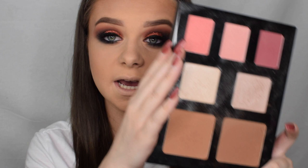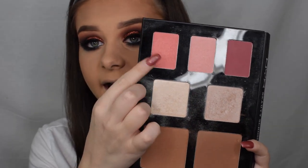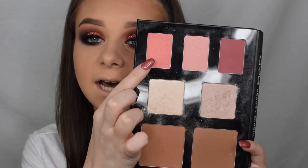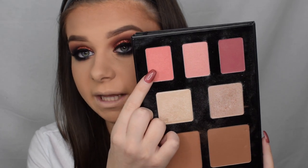Now that I've bronzed my face, I'm taking the blusher side and this shade here — it's a nice peachy tone. It looks super baby pink on camera but it's a really nice tone and I have used it before, so I'm going to apply that as well.